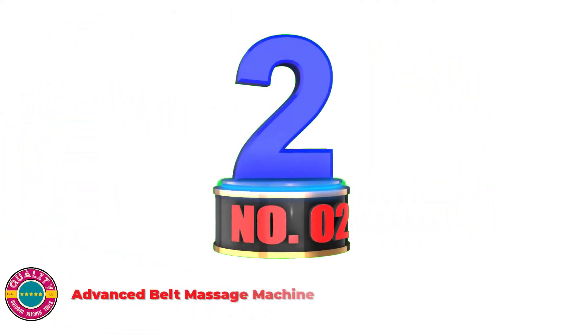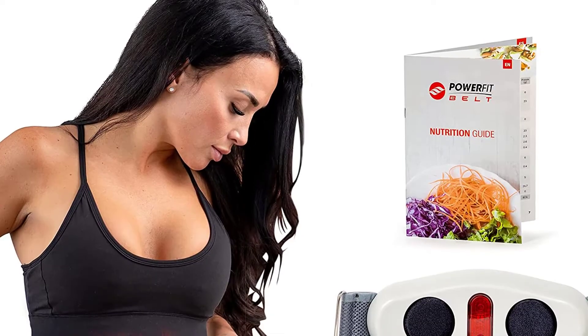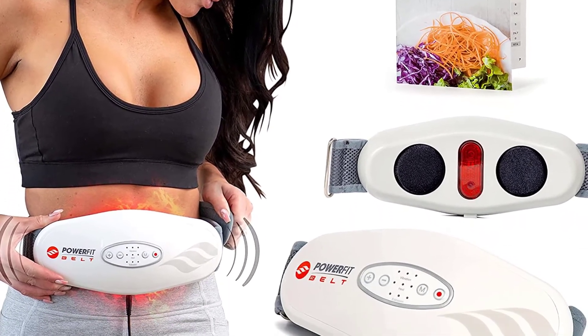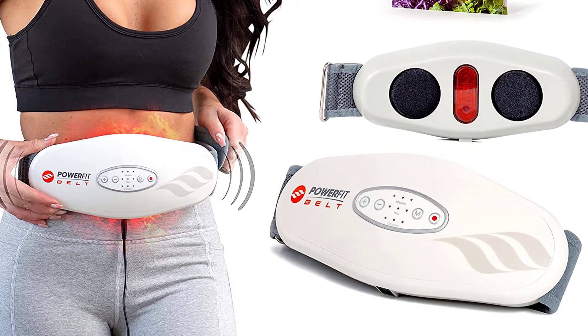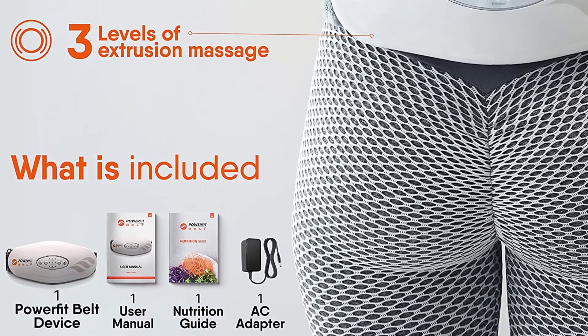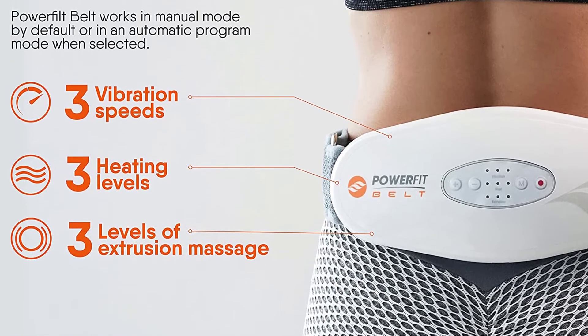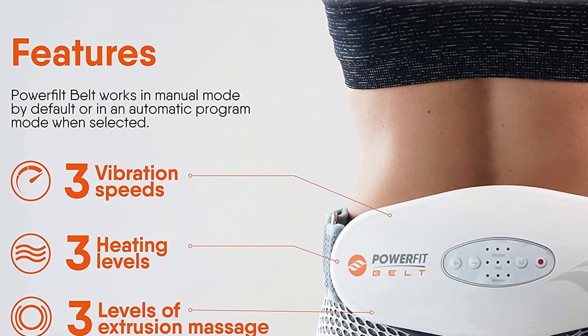Number 2: Advanced Belt Massage Machine. The PowerFit belt is best used alongside an exercise and diet plan, and is not intended to diagnose, treat, cure or prevent any illness or medical condition. It has not been evaluated by the FDA, and individual results may differ. Features a full 30-day guarantee. Select from 3 vibration speeds, 3 heat settings and 3 therapeutic massage levels, or use the 15-minute auto mode to cycle through all of them.